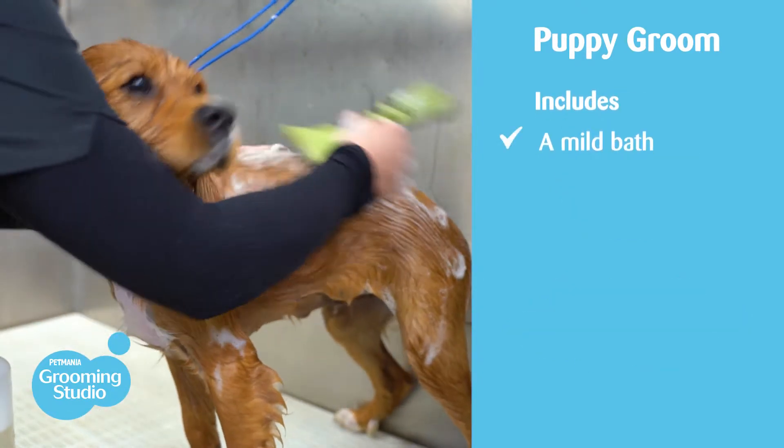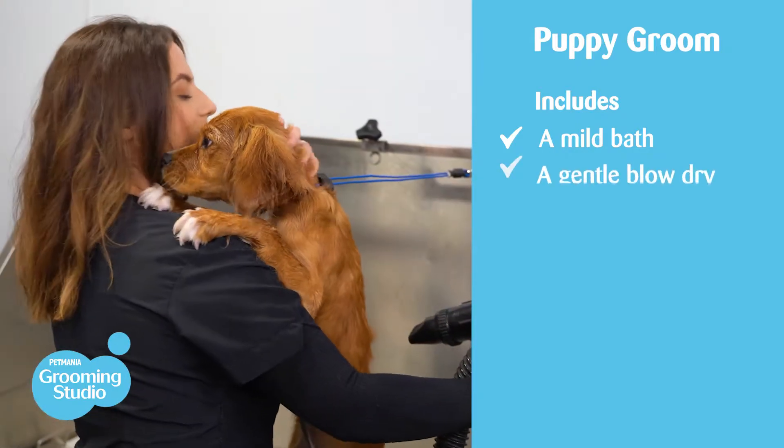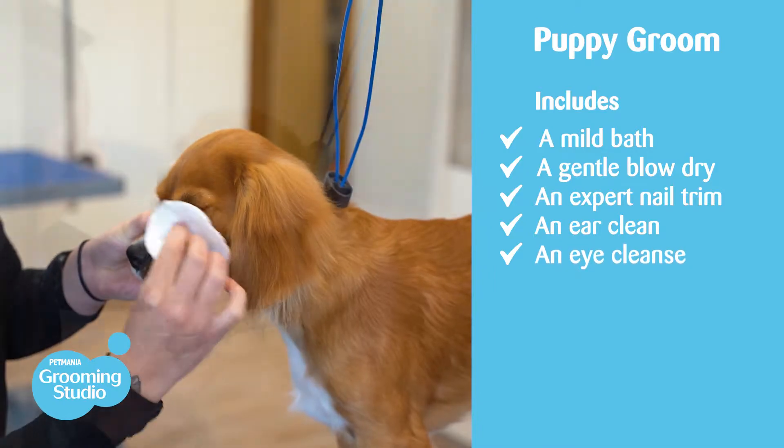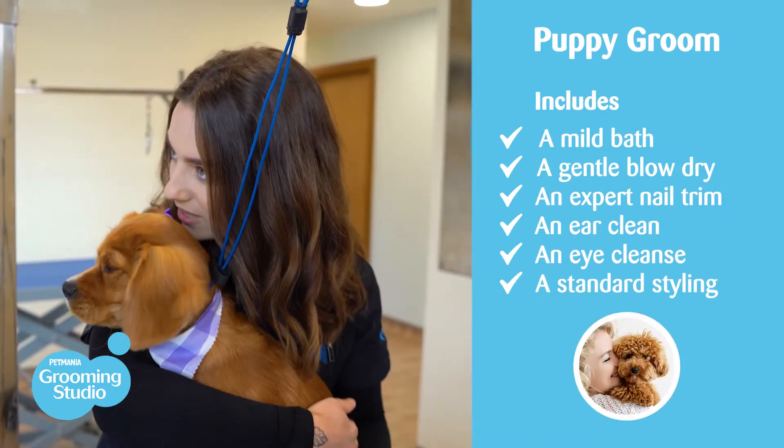The puppy groom includes a bath with a mild puppy shampoo, a blow dry, an expert nail trim, an ear clean, an eye cleanse, and a breed standard styling to leave them beautifully fresh and adorable.